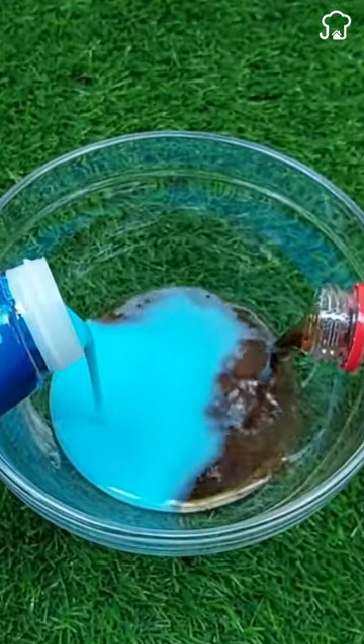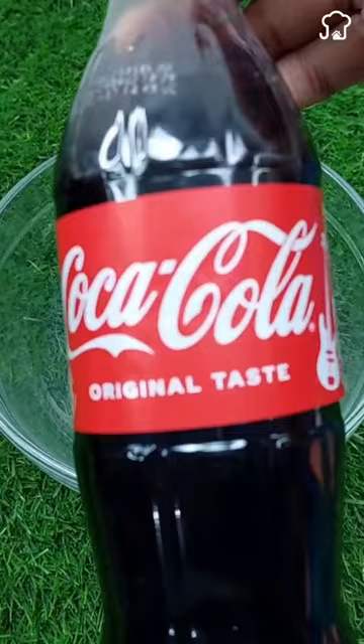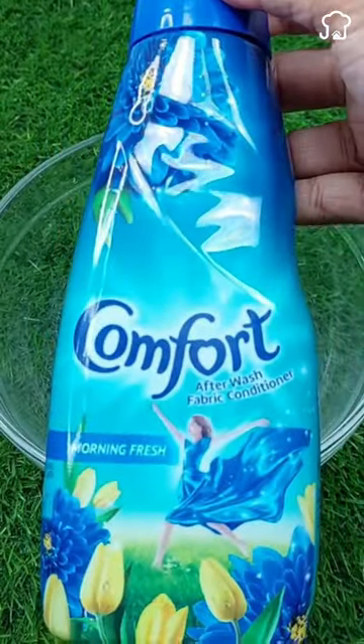If you mix Coca-Cola with fabric softener, you'll get a powerful combination that leaves any bathroom surface clean and with a lasting pleasant scent.